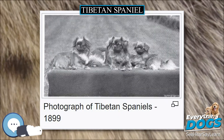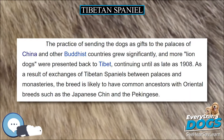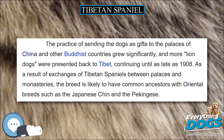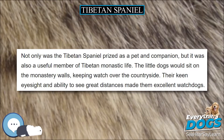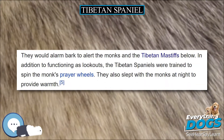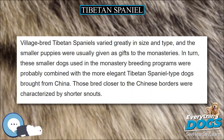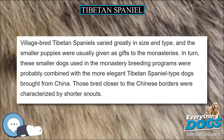Colors that are seen are red, fawn, gold, white, cream, black and tan, and parti. Often there are white markings on the feet. By AKC breed standard, this breed grows to about 10 inches (25 cm) at the shoulder, and the weight is 9–15 lbs (4.1–6.8 kg). Slightly larger Tibetan Spaniels can often be found outside the show ring.